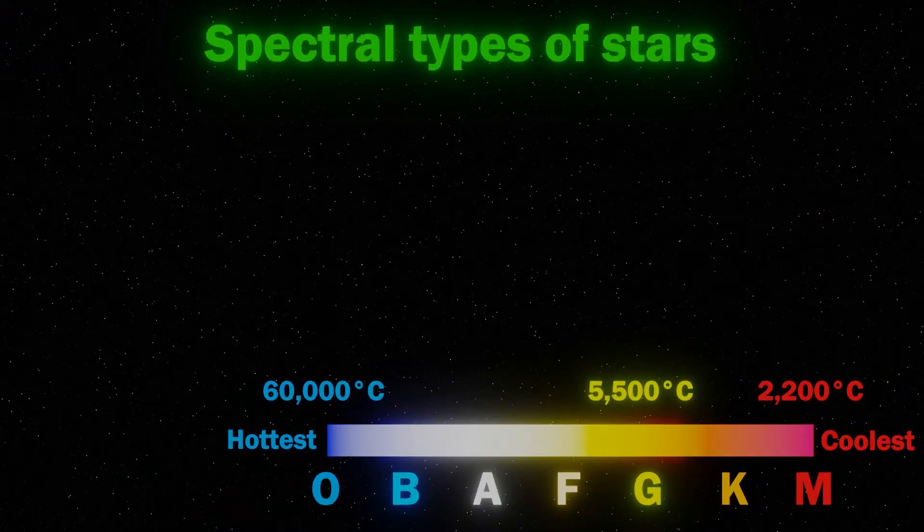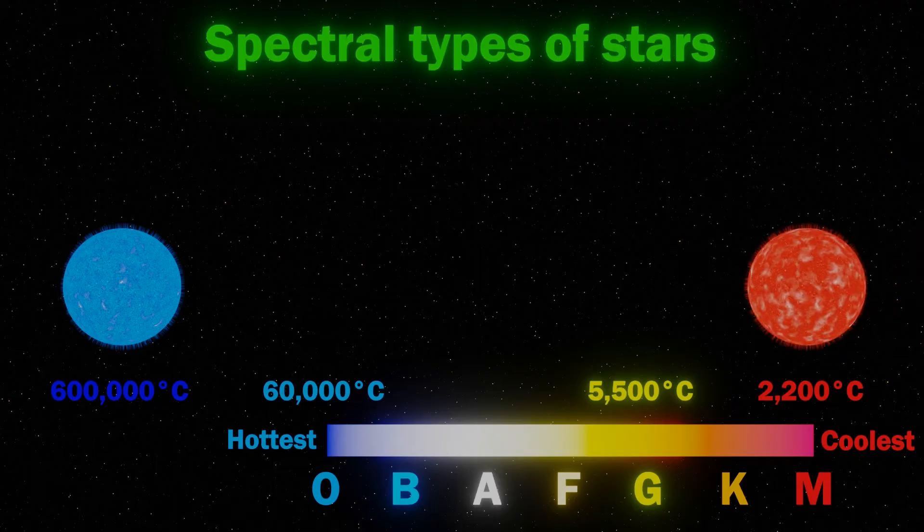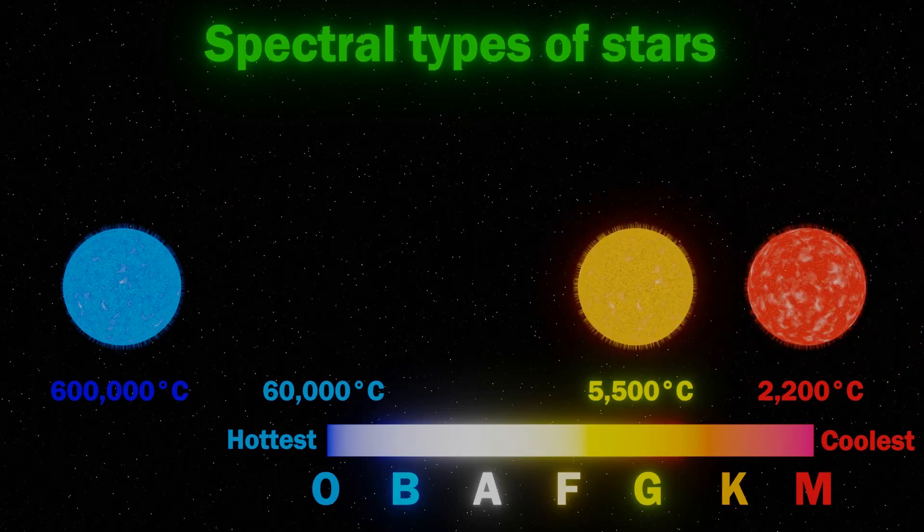Neutron stars are also extremely hot. Typically the surface of a neutron star is about 600,000 degrees C, compared to a surface temperature of about 5,500 degrees C for a star like our sun.